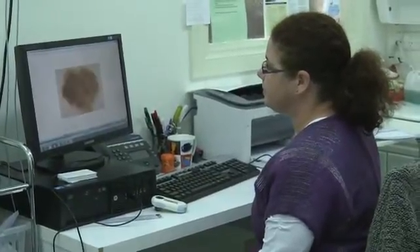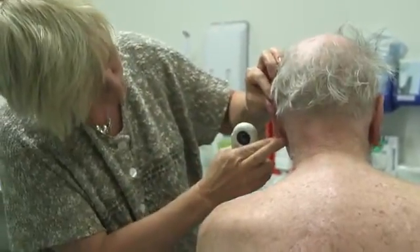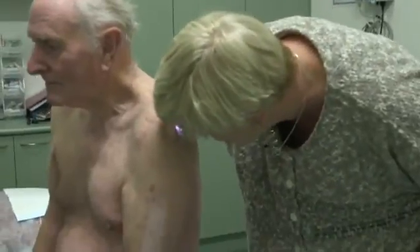Once all the digital images are completed, one of our skin cancer GPs will then examine your skin, look at all the digital images, and then suggest a management plan for your skin. If any of your moles look suspicious, they may monitor them closely by doing a short-term review to see if they are changing.